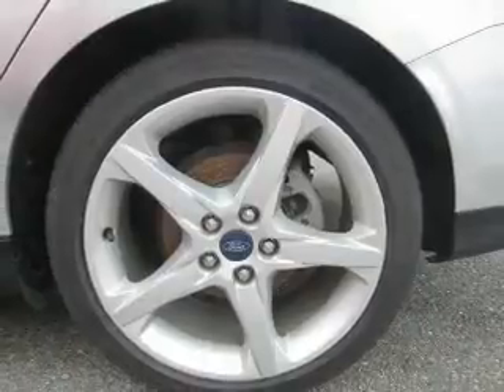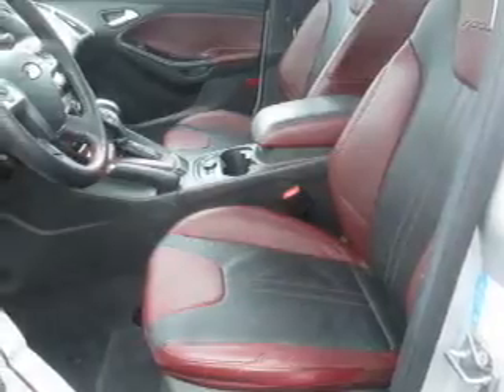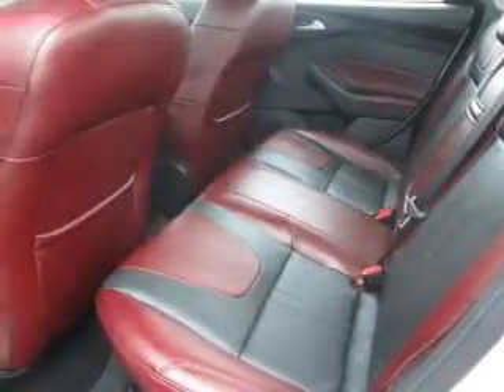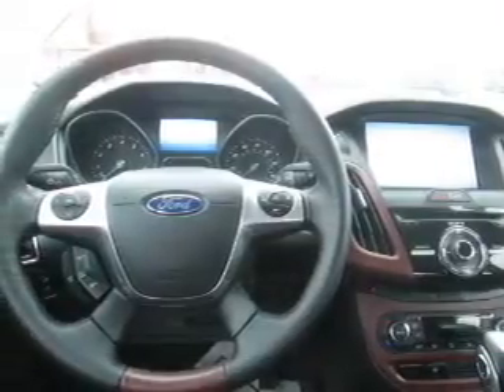Inside you'll find leather seats, heated seats, Bluetooth connectivity, an auxiliary input, remote start, steering wheel controls, push-button start, automatic climate control, curtain head airbags, and front airbags. Rest easy knowing this vehicle comes with a Carfax Vehicle History Report from Carfax.